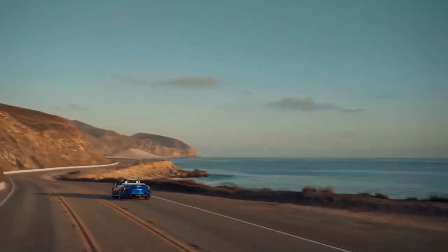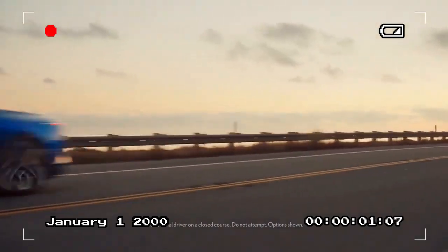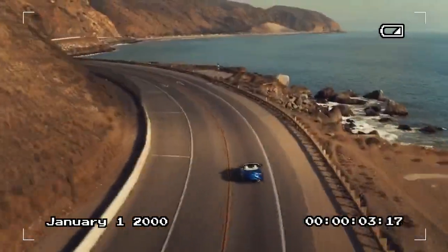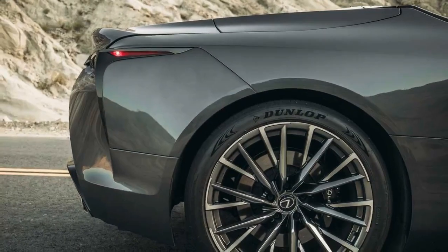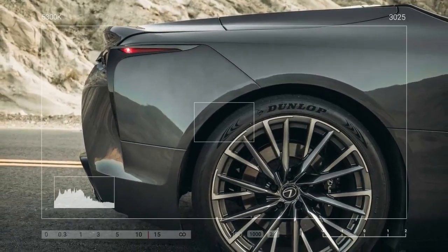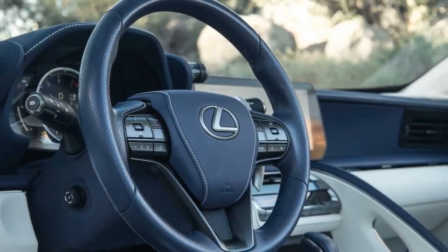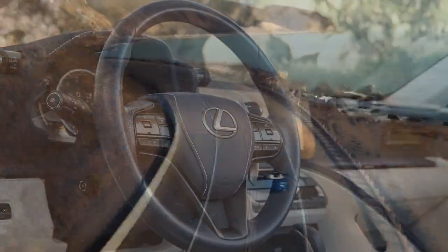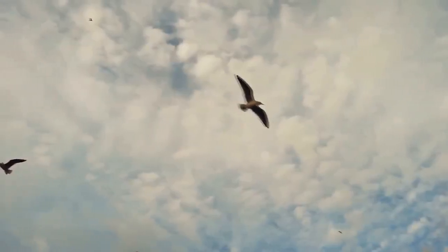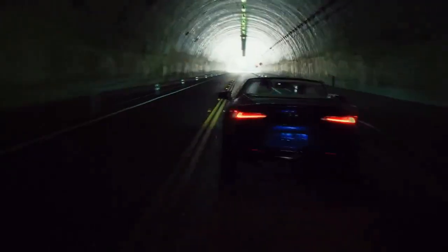The convertible roof is a four-layer soft top designed for sound dampening while remaining compact when stored — a critical feature given the already limited trunk space, with rear seats often serving as extra cargo room. The drop-top LC retains the dimensions of its coupe sibling, though it's slightly taller due to the retractable roof and weighs about 200 pounds more. The LC convertible looks great in most paint colors; flare yellow draws plenty of attention, but the cloudburst gray of our test car was a perfect match, enhancing its elegant, classy vibe.